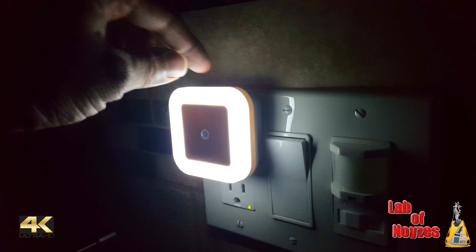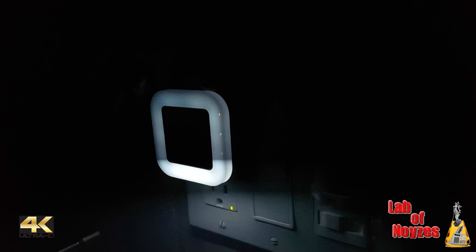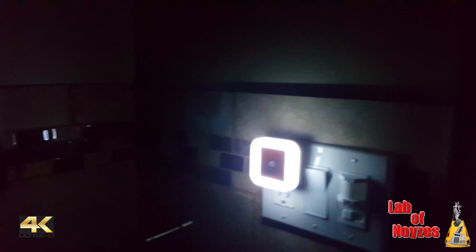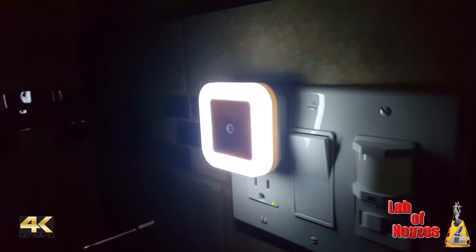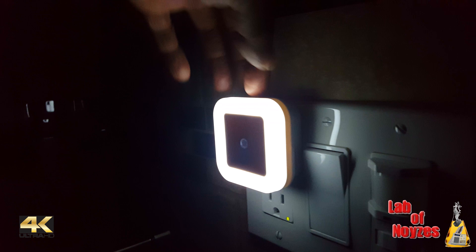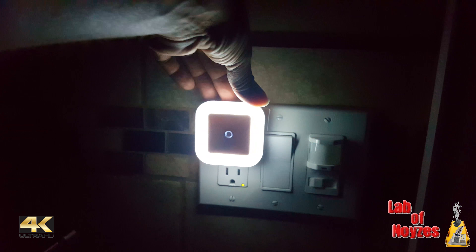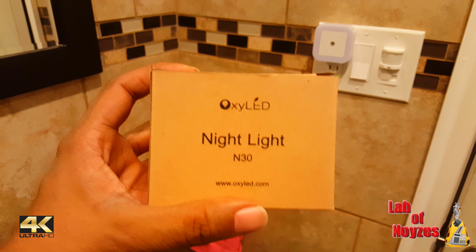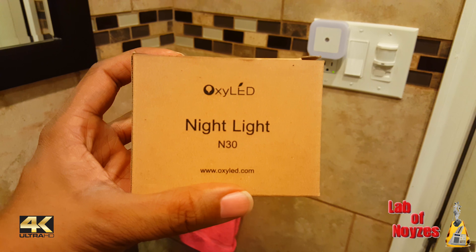There are two settings: this is the low and that's the high. On this video you probably won't be able to tell too much, but I think you can tell there is a difference in intensity. So there you have it — this is again the Oxy LED Nightlight, N30.